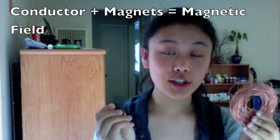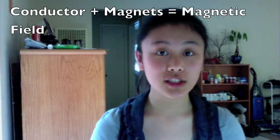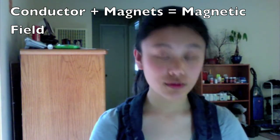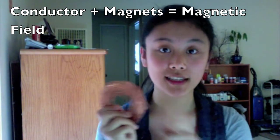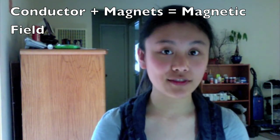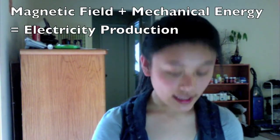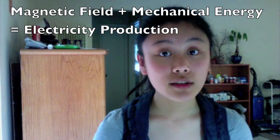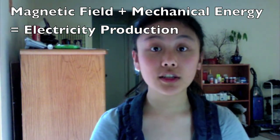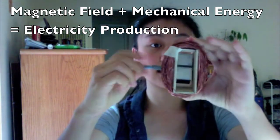The copper wire and the magnets are used to create the magnetic field, which is essential in generating electricity. Electrons will travel through the conductor, which in my experiment is the copper wire. Once the electrons start to travel, the magnetic field is formed. To get the electrons to travel, the mechanical energy needs to be applied. In my experiment, the mechanical energy comes from the turning of the magnets with a nail.